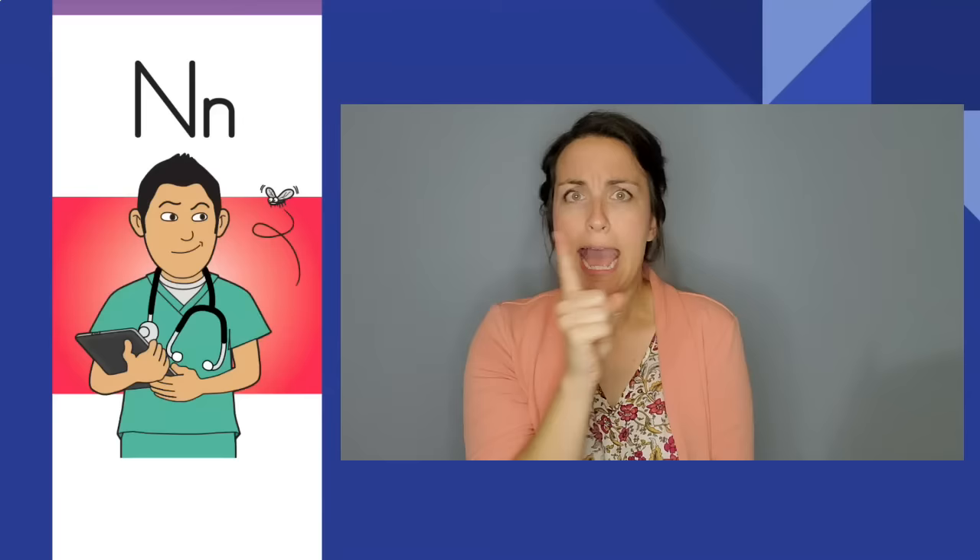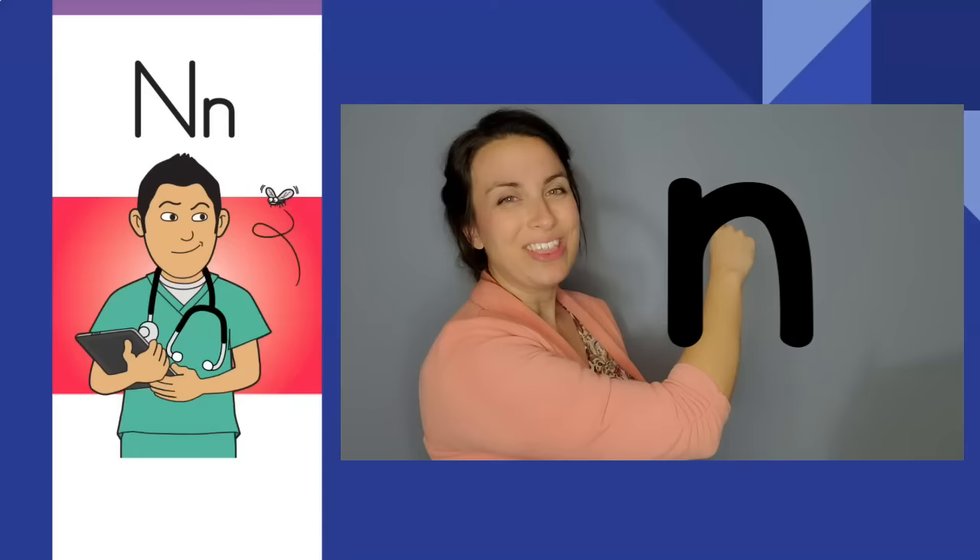Naughty gnat, naughty gnat. N, n. The letter is N. The sound is n.